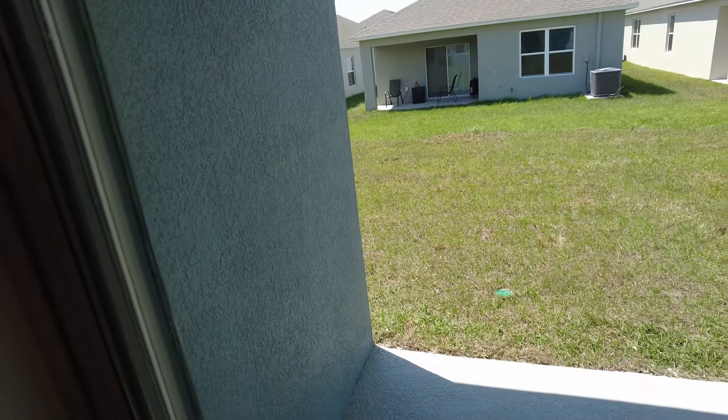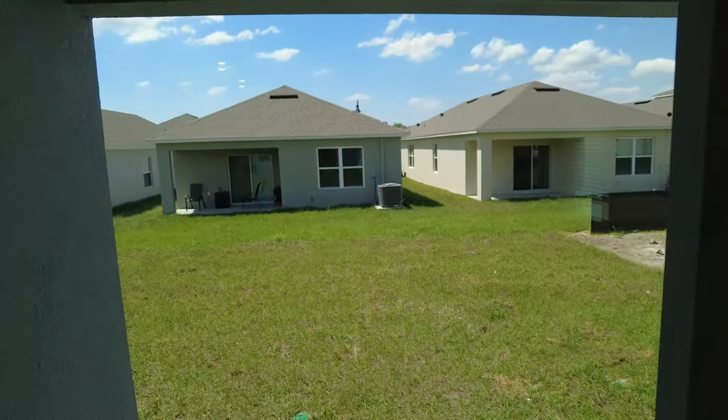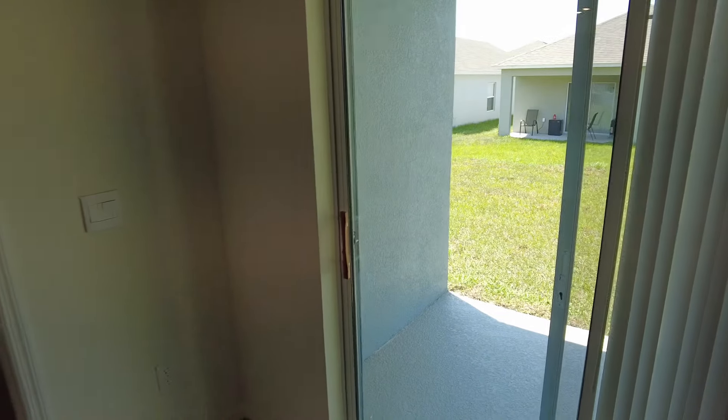And let's take a look at the lanai. It looks like there's enough room for probably four people outside to sit if it's screened in.